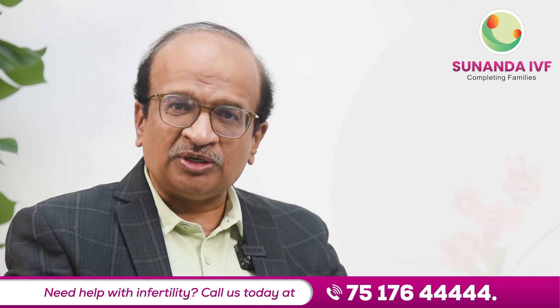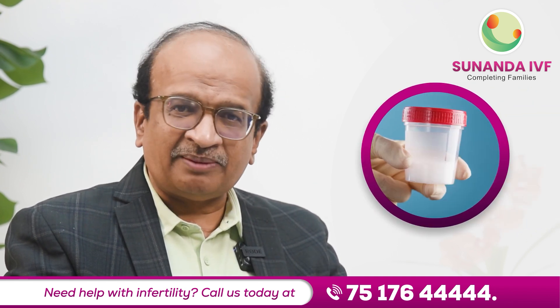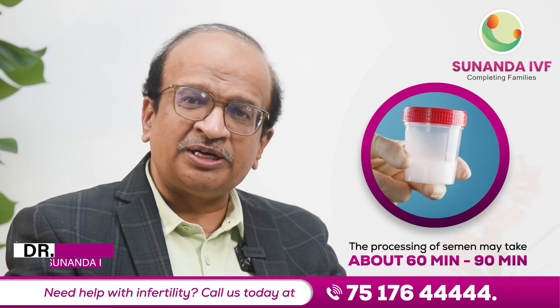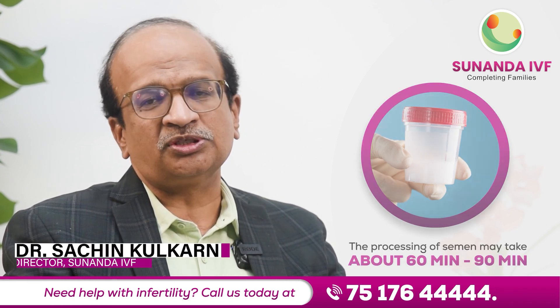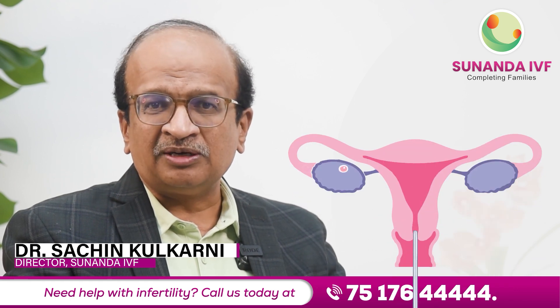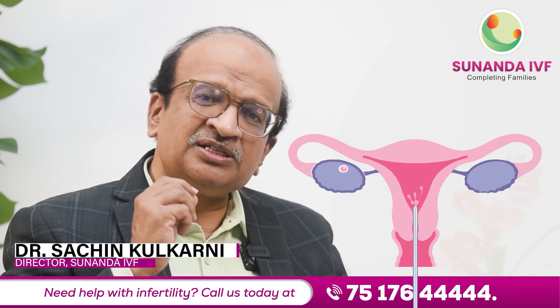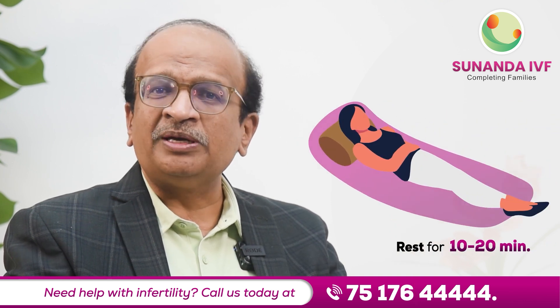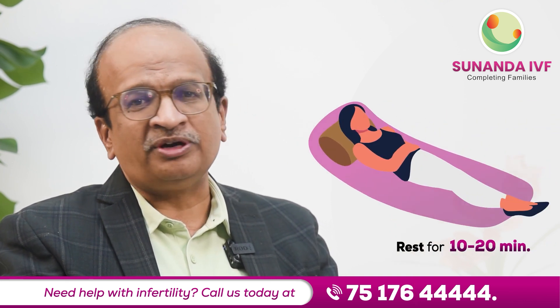At the time of IUI, the husband gives a semen sample, then the semen is processed. The processing of the semen may take about 60 to 90 minutes, and once the processing is complete, the washed semen with a small catheter is inserted into her uterine cavity. Then the lady is made to rest there for a period of 10 to 20 minutes.